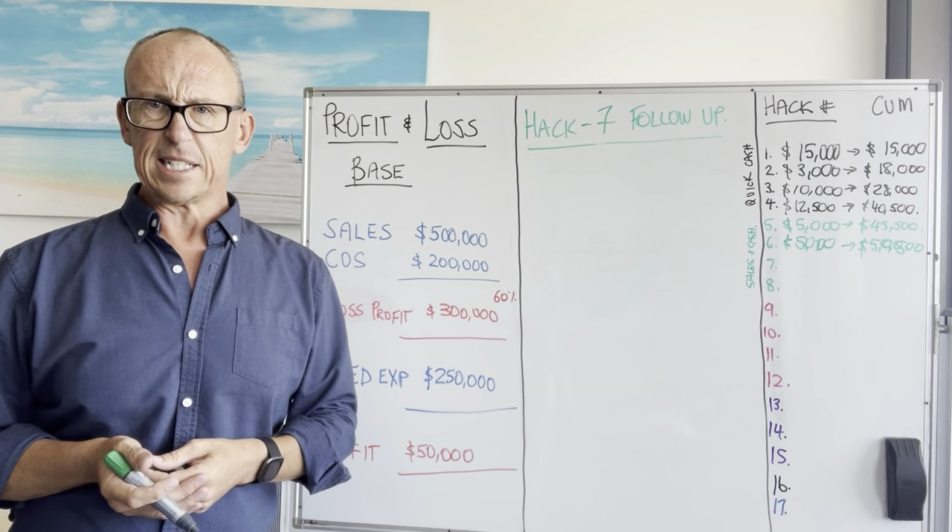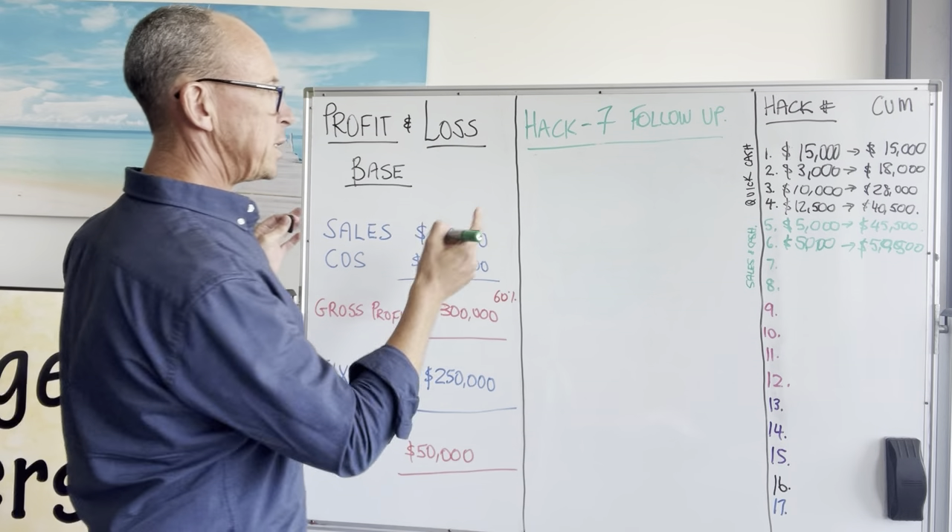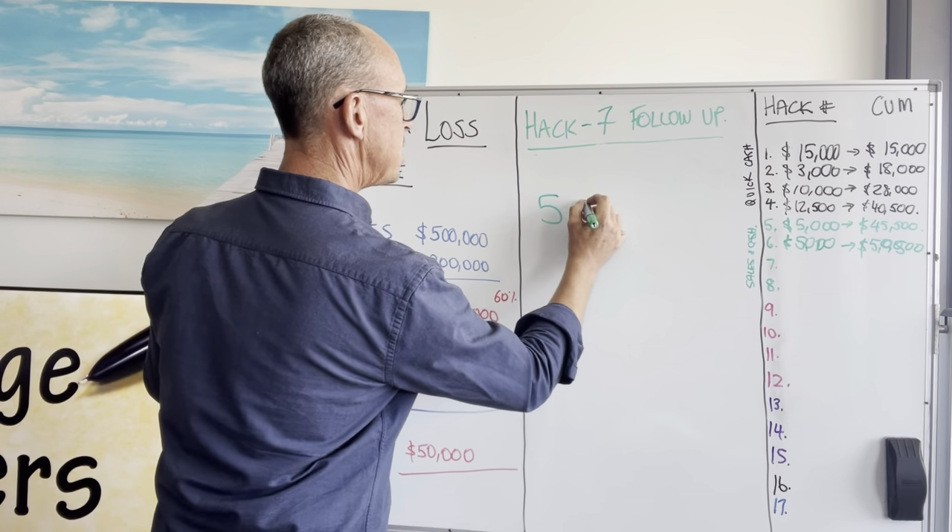Whenever I talk to a business owner, they say, 'Oh, at least, at least.' So I'm going to be conservative. So we did a 5% increase in sales by following up.